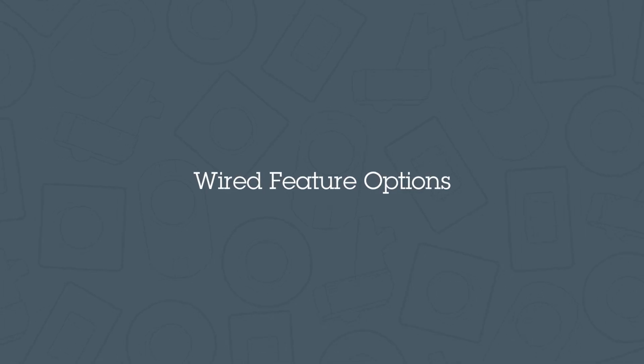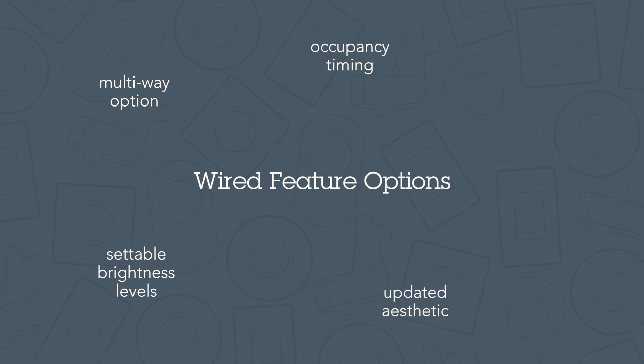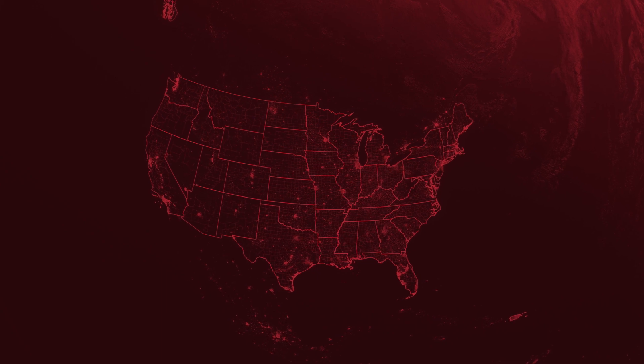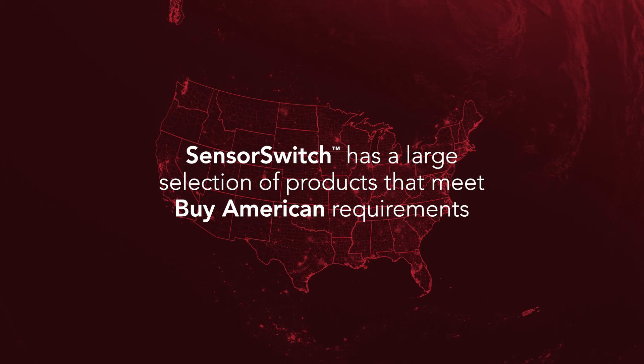SensorSwitch's broad portfolio of wired solutions includes settable brightness levels and occupancy timing, a multi-way option, an updated aesthetic, and wall switches that can be used to replace standard toggle light switches. Many projects now include requirements to use products manufactured in the United States, and SensorSwitch has a large selection of products that meet Buy American requirements.